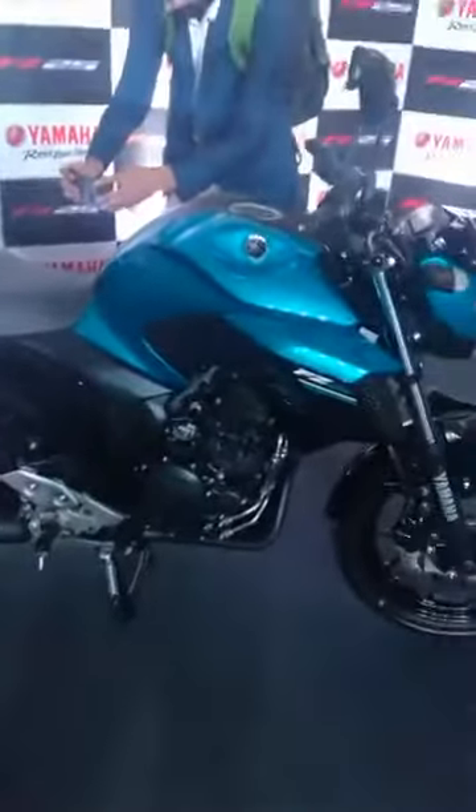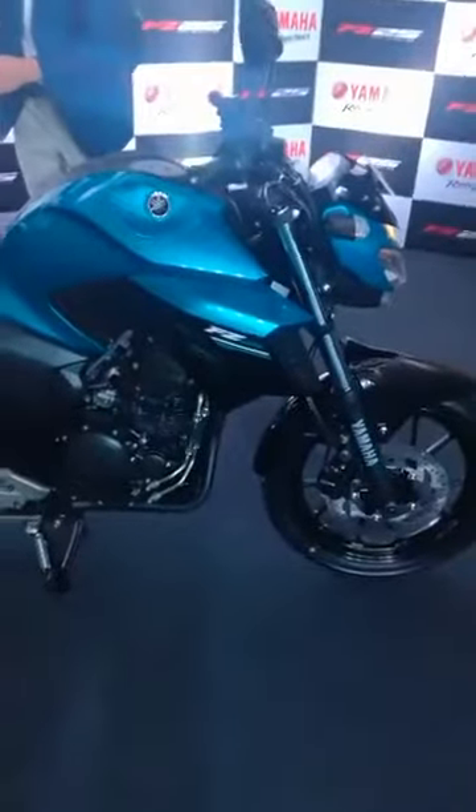We will be reviewing this very soon, so do keep watching this space for our review of the Yamaha FZ25. Lastly, the price — it's priced at 1 lakh 19,500 rupees ex-showroom Delhi. Thanks for watching, folks, have a good day.